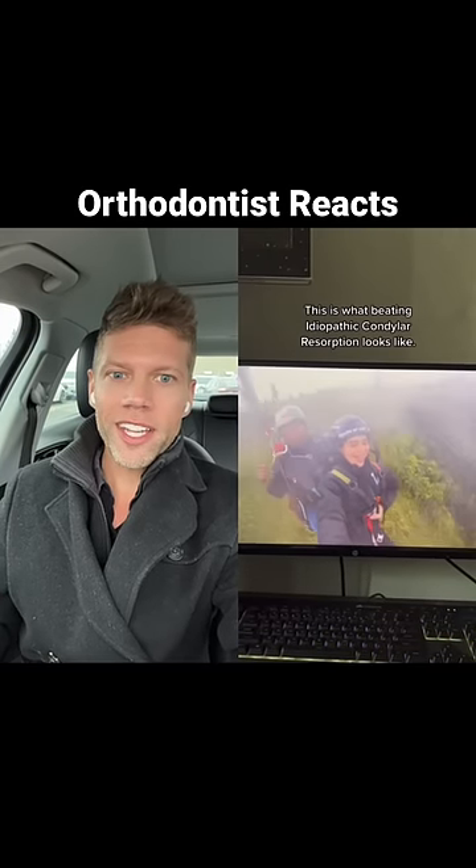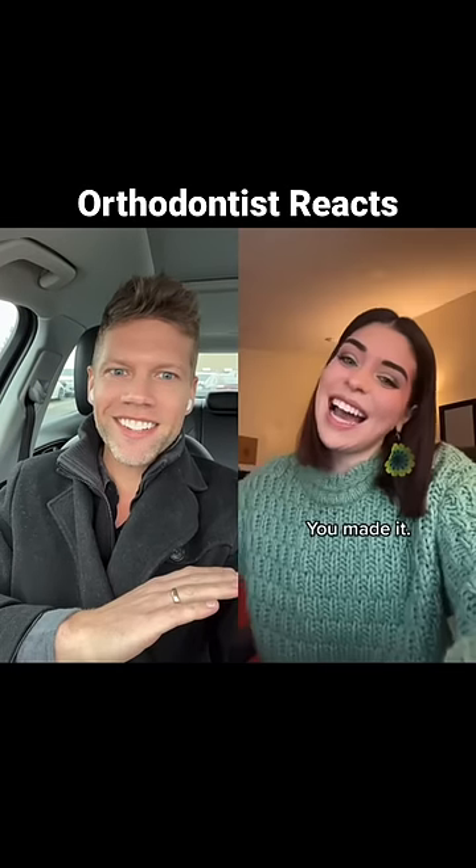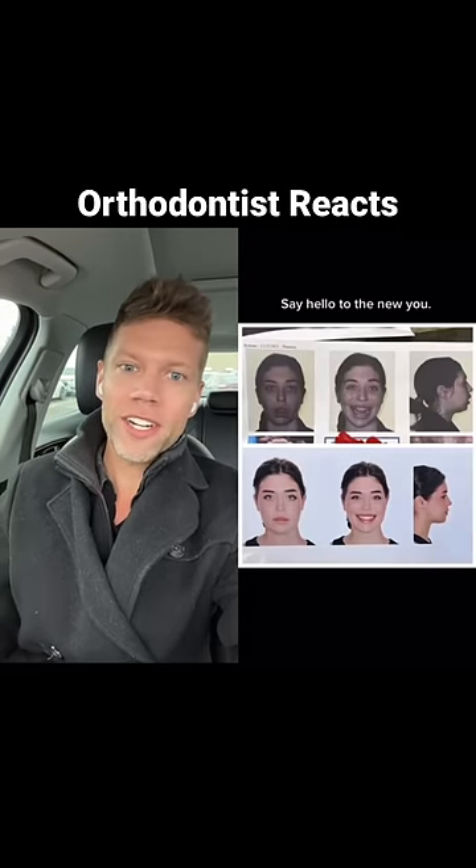Look at this girl, like look at her confidence right here. Her smile, her bite, everything turned out so great. I love it. Well done to everybody involved and congrats — what a great job.